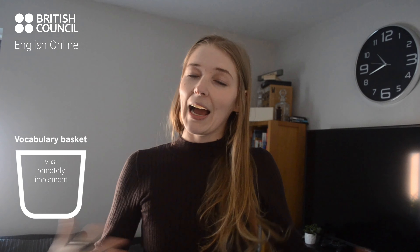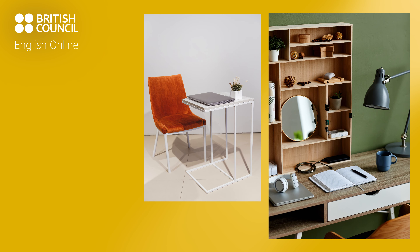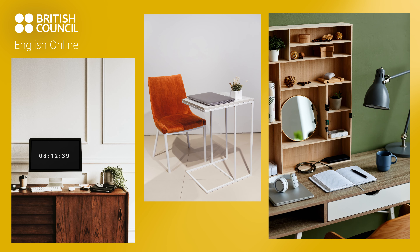You might think that it's easier to implement an Agile working space working from home, but that's not always the case and the same principles apply to the office. You need to think about what works for you. Office spaces are changing.